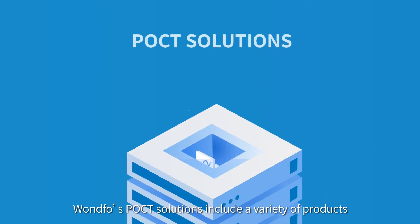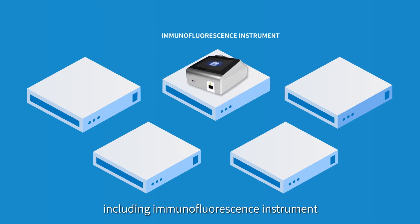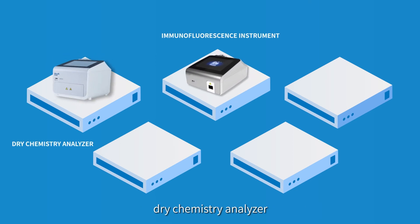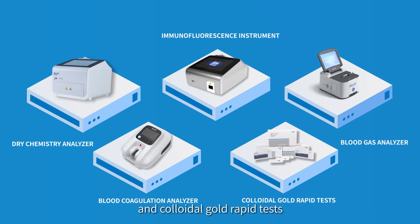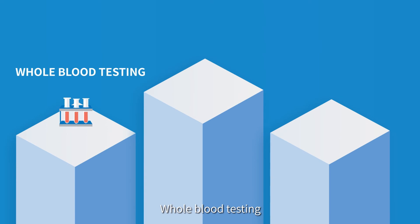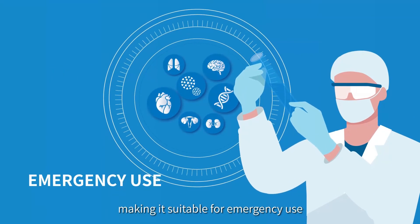Oneful's POCT solution includes a variety of products, including immunofluorescence instrument, dry chemistry analyzer, blood gas analyzer, blood coagulation analyzer, and colloidal gold rapid tests. Whole blood testing, instant results, and free test combination can be achieved, making it suitable for emergency use.